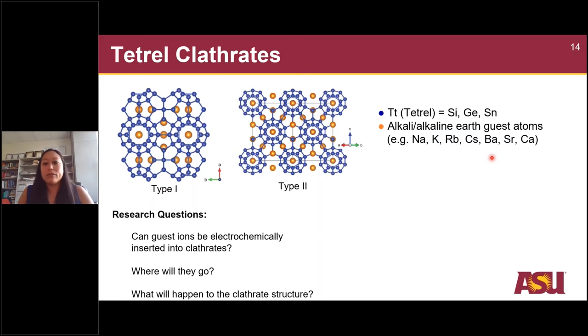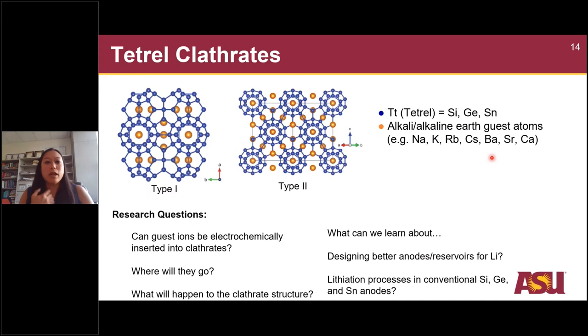Where would lithium go, and what happens to the clathrate structure once we've put lithium in there? Through these studies we can gain better information on how lithium is stable inside new types of structures, giving us design rules for better structures. We've been comparing the lithiation processes in these novel clathrate structures to the conventional diamond cubic silicon, or in the case of tin, beta tin materials — doing work in all three systems: silicon, germanium, and tin.